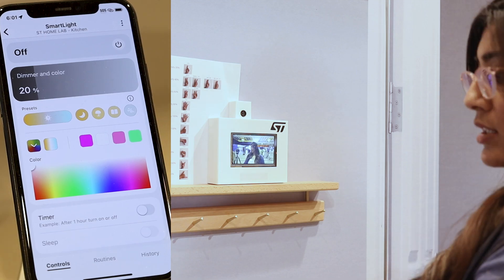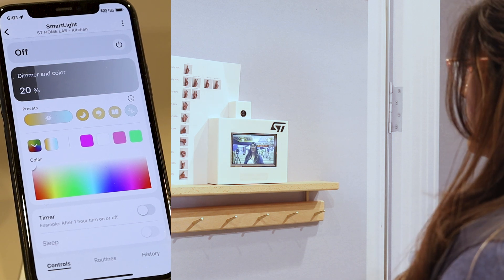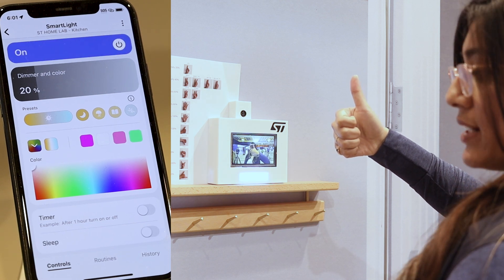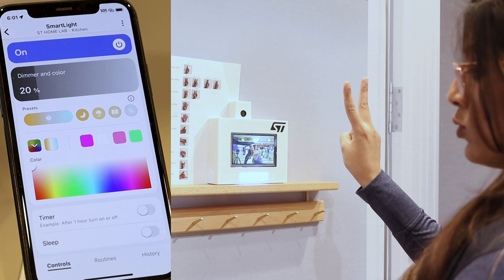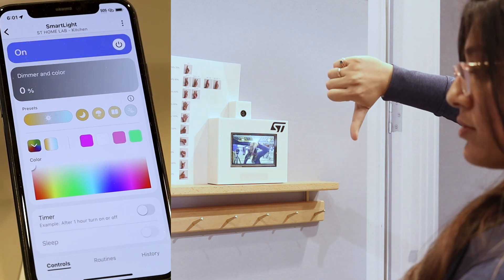Now I'll bring it over to one of our demo operators that will show you more details on our demo. The light is turned off. So if you want to turn on the light using the gesture, you do a thumbs up, which turns on the light. If you want to change the intensity, you can do two, which changes the intensity to 40%. And when you do a thumbs down, it turns off.